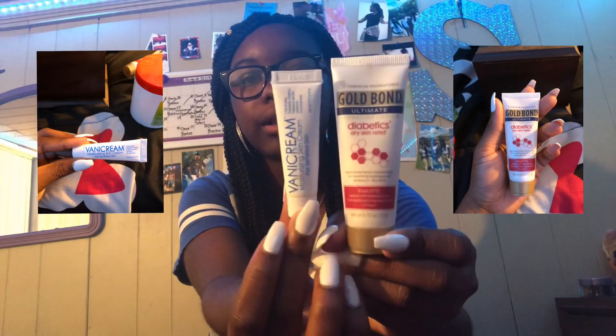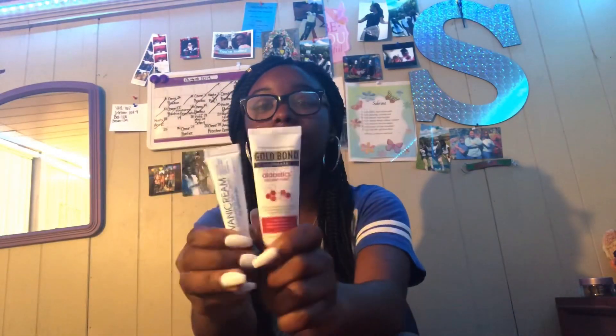With these two products my skin has really improved and I'm really happy about that. I'll put a picture of them both right here. I put this on every morning before I go somewhere — I don't put it on when I'm staying home. And I put the Vani cream on every night — don't miss a day. I really 100% recommend this for dry skin and sensitive skin.